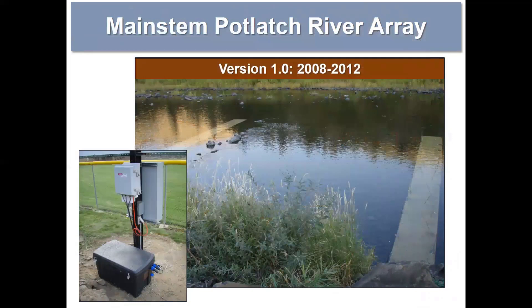Starting with the main stem site — our first iteration used the flat panel design, a typical dual span with three 20-foot panels in each span. These were anchored with threaded rod driven down into the substrate, as you can see in the installation picture. We put these flat panels in in the fall of 2008 and got about two seasons out of them without any major disturbance or outages, and we collected some really valuable data.